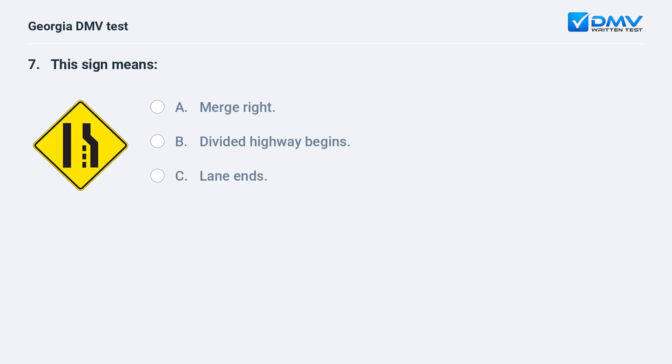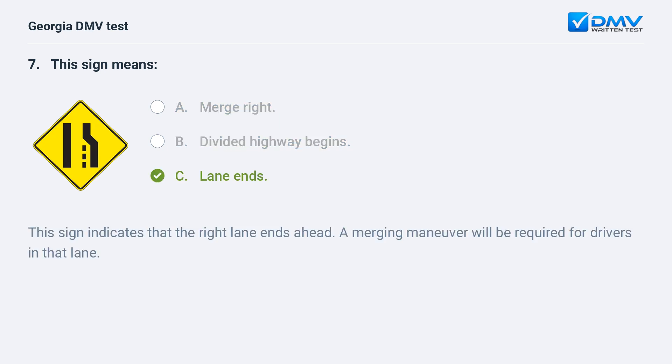This sign means A. Merge right. B. Divided highway begins. C. Lane ends. C. Lane ends. This sign indicates that the right lane ends ahead. A merging maneuver will be required for drivers in that lane.